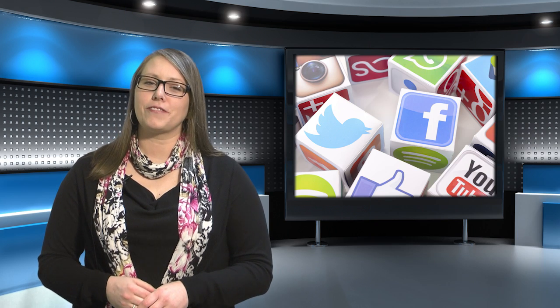Thanks for joining me for this edition of Light Matters. Be sure to connect with us on YouTube, Twitter, LinkedIn, and Facebook. And until next time, keep following the photons.